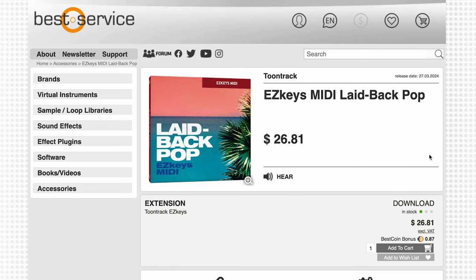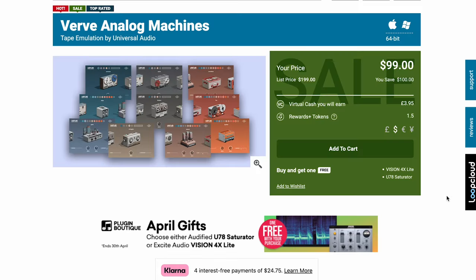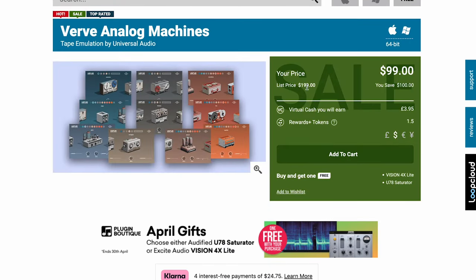Foil Imprints has released a pack with 2,600 pulses and drones available now for $5. Universal Audio has released Verve Analog Machines with 10 retro futuristic tone machines packed with analog magic — available for $99, normally $199.